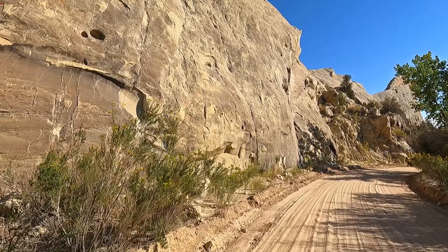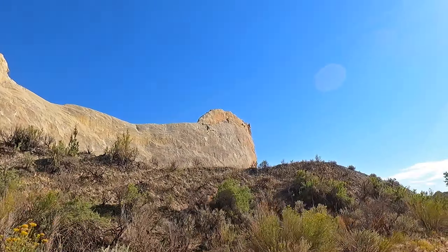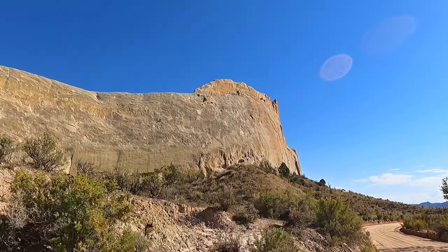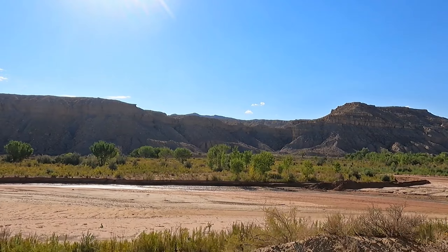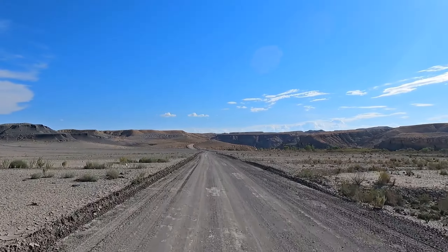Once past that magical valley, the land still provides you with plenty to look at as it changes its personality. Floodplains carry into what seems to be an endless expanse of achromatic tones.